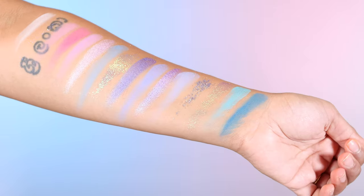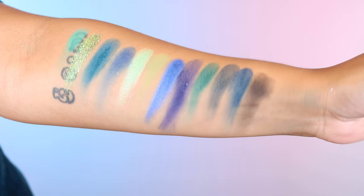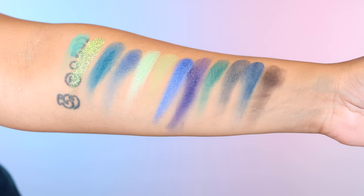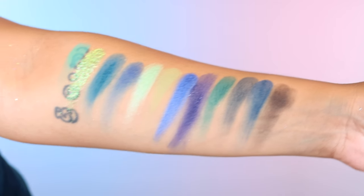I did swatch this palette and I've seen a few different formulas. It has mattes, pressed glitters, metallics, and then two beautiful intense duochrome/triochrome kind of shadows. I definitely want to play with those because I love that formula — they're a little bit thinner than a metallic but they pack a punch. On the back it says the palette is a net weight of 56 grams, cruelty free, vegan, with a 12 month shelf life, and it was designed and developed in the UK and made in the PRC.